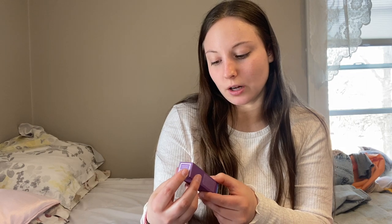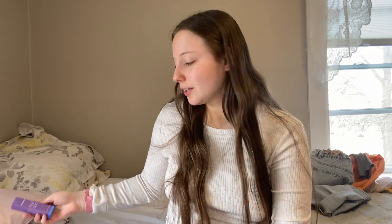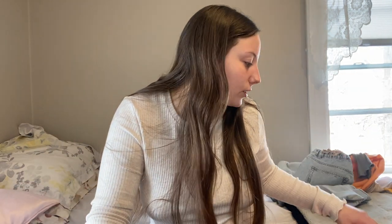Then I got the Tatcha Liquid Silk Canvas Protective Primer — it looks so cute. And I got the Laneige Lip Glowy Balm in Gummy Bear. I thought it was going to be more of a lip care product but it's literally just like a gloss-type thing. It's still cute, but not what I was hoping for.